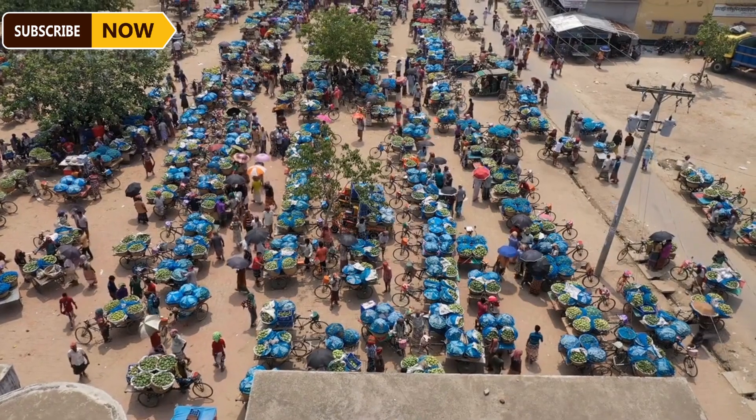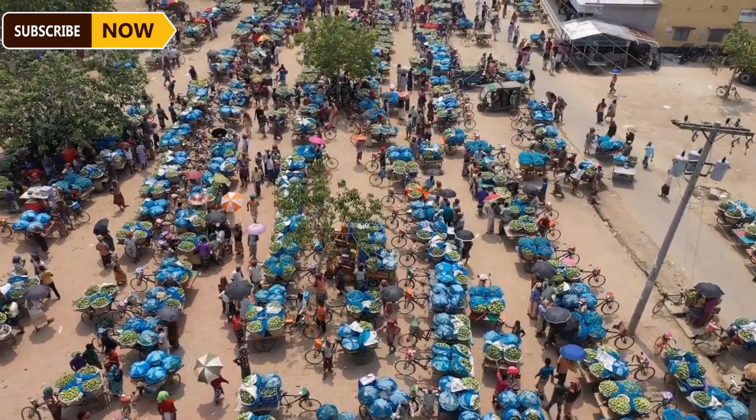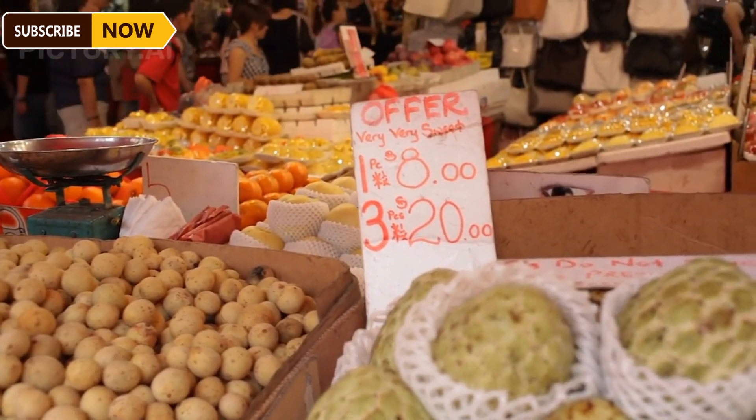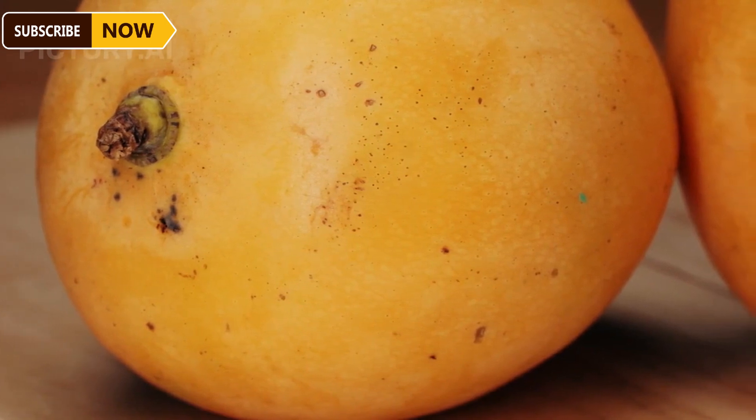Farmers often face the challenge of low mango prices during peak season. To minimize market risk, farmers must diversify their sales channels and process mangoes into value-added products. After harvesting, farmers load all the mangoes onto trucks to transport them to the packing house.